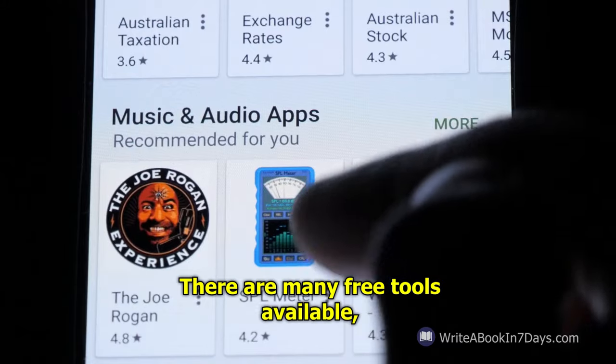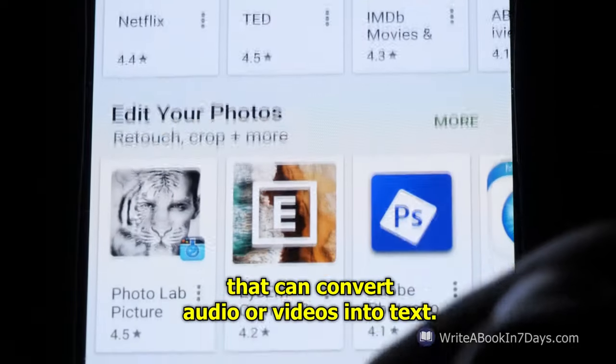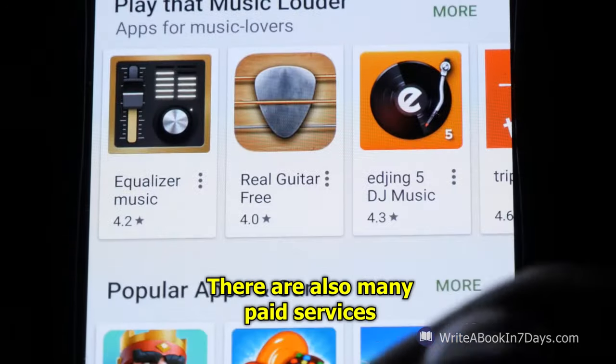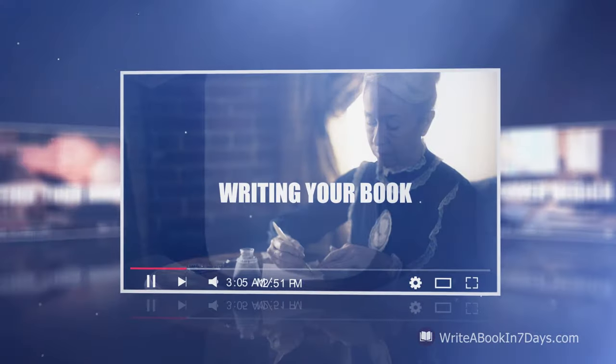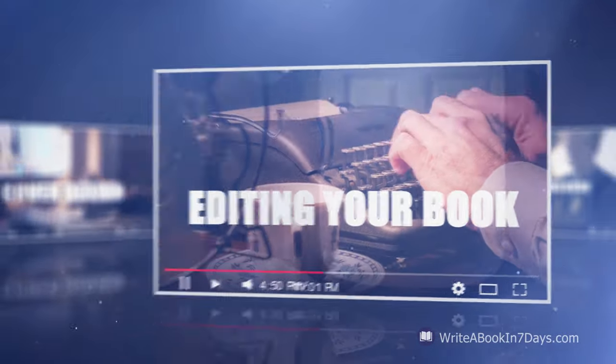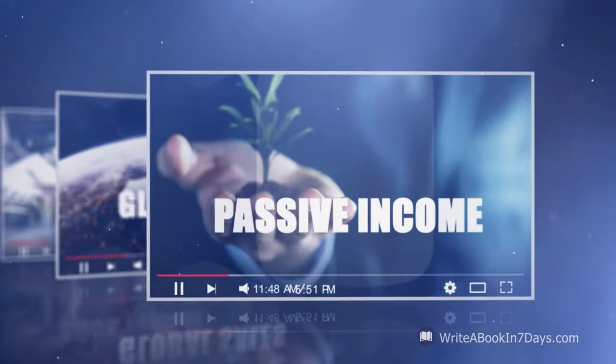There are many free tools available that can convert audio or videos into text. There are also many paid services that can transcribe your audio or video to text. For more information, please check out the other three free videos in this series. Also, please check out our website at www.writeabookand7days.com.